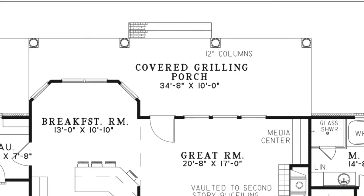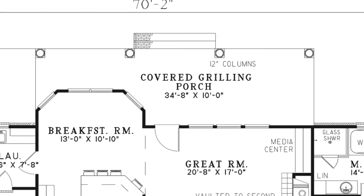The covered grilling porch has 12-inch columns and is perfect for entertaining no matter the season.